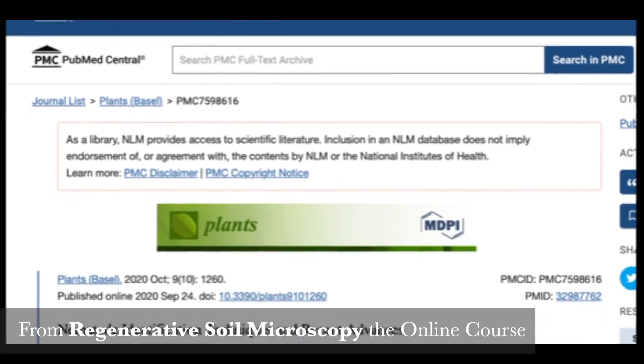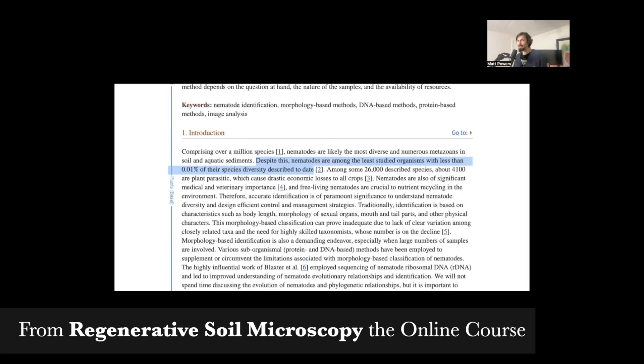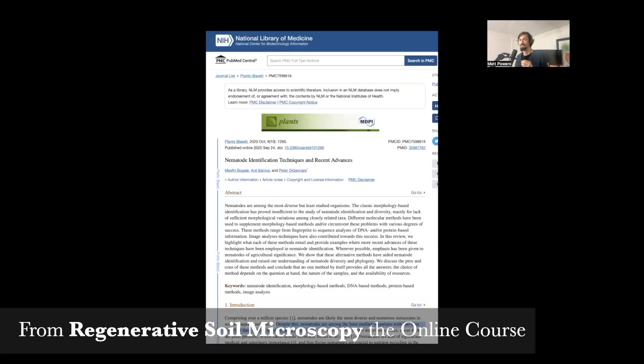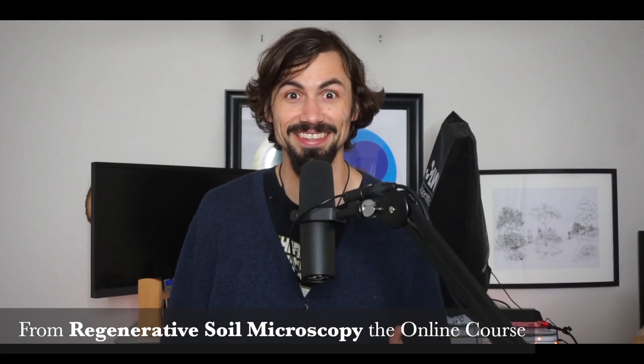Looking at identification techniques and recent advances: despite this, nematodes are among the least studied organisms, with less than 0.01% of their species diversity described to date — and that was as of 2020. So 0.01% of potentially 10 million species.